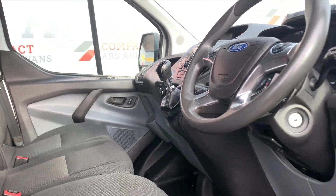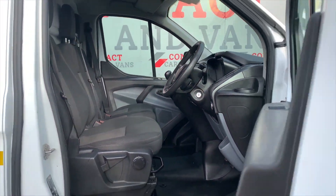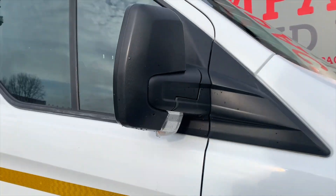If you like the look and sound of this vehicle, then pop down to Compact Cars and Vans to give yourself a look, or give us a call to book yourself a test drive.